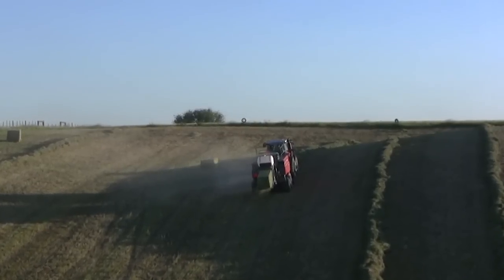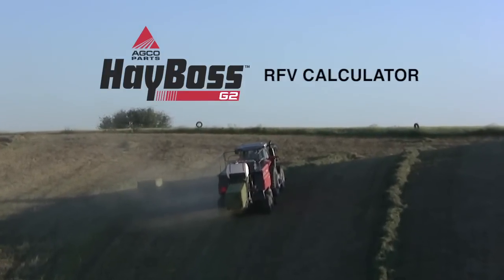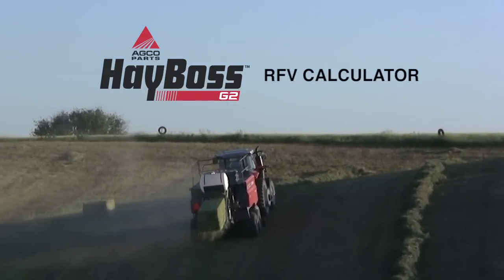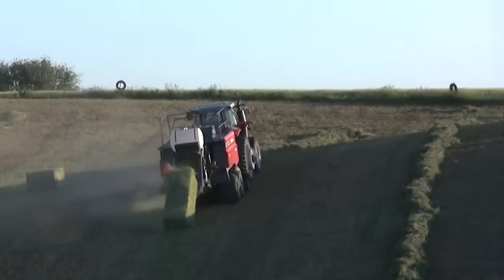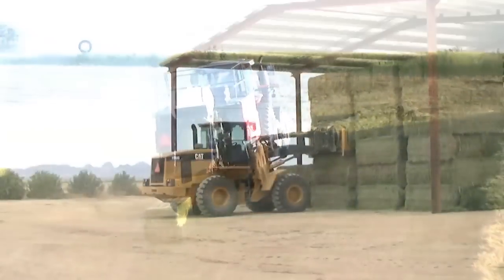AGCO's HayBoss G2 RFV calculator has made that a reality with breakthrough technology to accurately determine and record the RFV and TDN of every bale on the go, right on the baler.